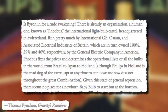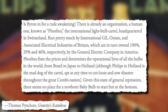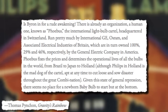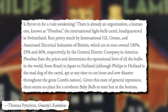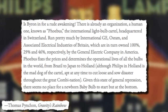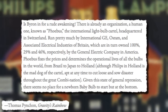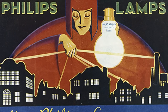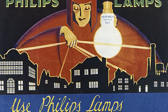Quote: 'Is Byron in for a rude awakening? There is already an organization, a human one, known as Phoebus — the international light bulb cartel, headquartered in Switzerland, run by international GE, OSRAM, and Associated Electrical Industries of Britain, which are in turn owned 100%, 29%, and 46% respectively by the General Electric Company in America. Phoebus fixes the prices and determines the operational lives of all the bulbs in the world, from Brazil to Japan to Holland. Given this state of general repression, there seems no place for a newborn baby bulb to start but at the bottom. But Phoebus doesn't know yet that Byron is immortal.' End quote.